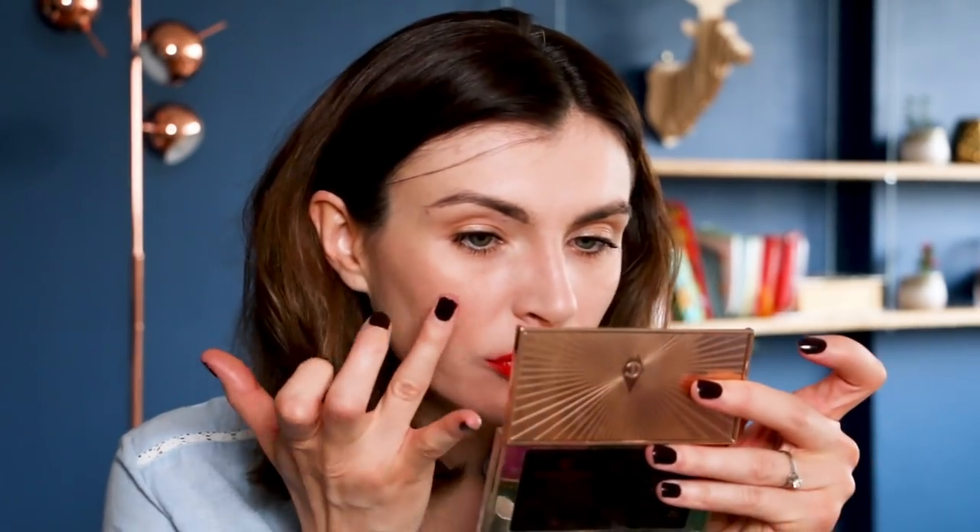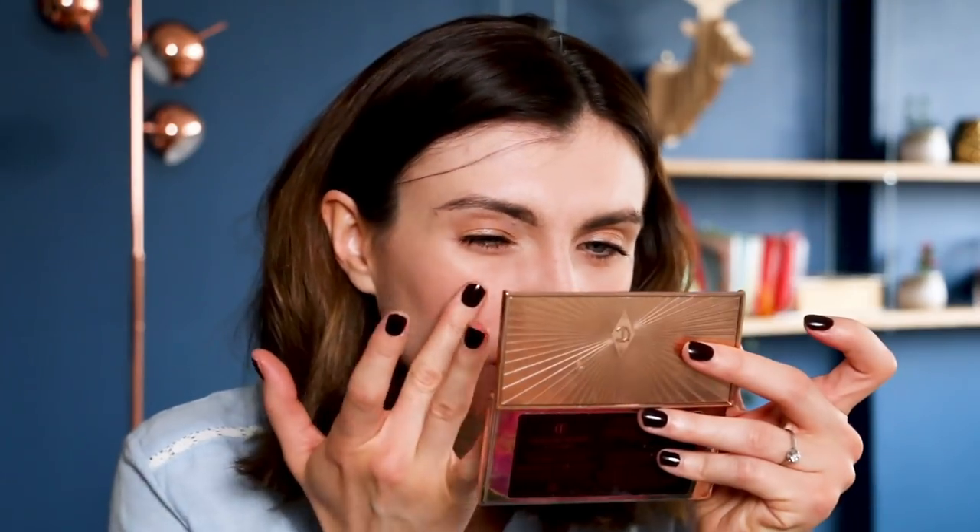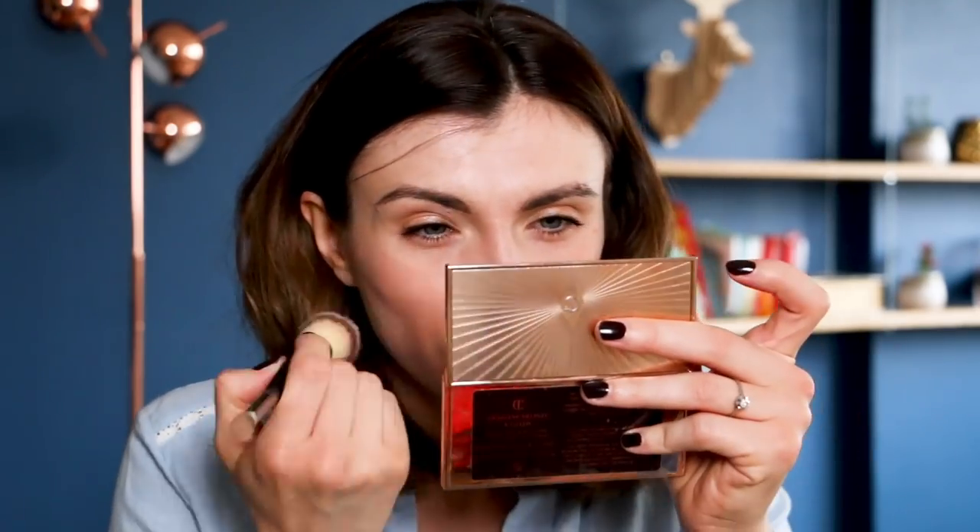Now I'll apply a little more blush. I'm taking the ILIA All of Me, which is a bit less pigmented than the Kaja Sun Touched — that's why I like to finish my makeup with the ILIA. It's also a little more glowy, which is why I love creamy blush so much. I put on quite a lot of blush — it's really one of my passions!